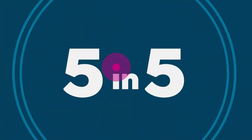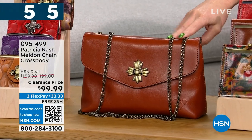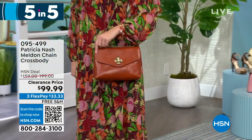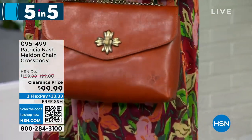Down here is the Melden — a chain crossbody that's beautiful leather as well. I only have one option: the Cinnamon Vintage, 155 left, half off at $99.99. It has an adjustable chain-length crossbody strap, one zip pocket, and two slip pockets. This is like a small structured bag.